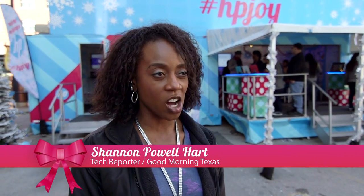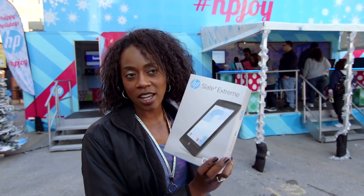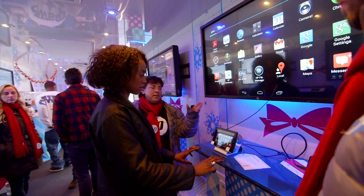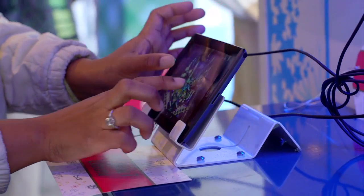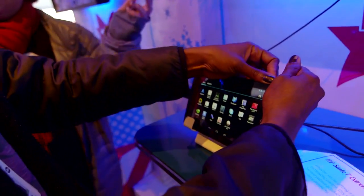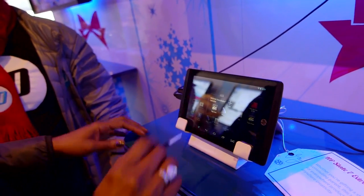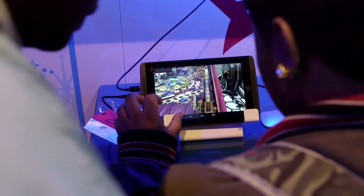My name is Shannon Powell Hart. I do a segment called Tech Tuesday on Good Morning Texas. I was here checking out the Slate 7 Extreme tablet. I learned it's very easy because they have the Android operating system. Once you learn the basics of tablets, what you're learning next is what you like the most. They've got all the good things people want in one tablet and at an affordable price.